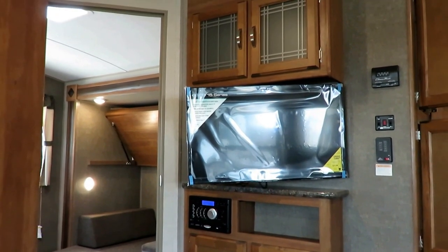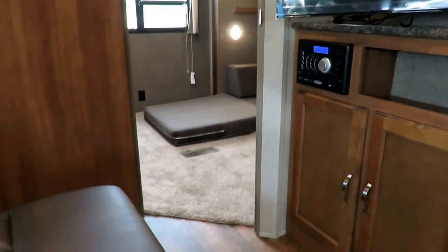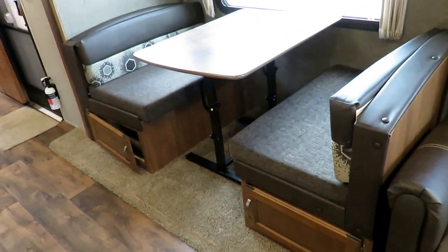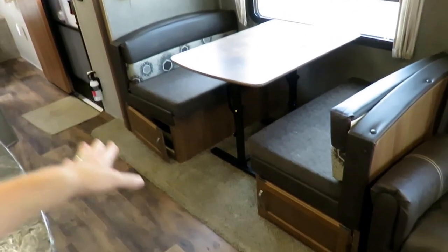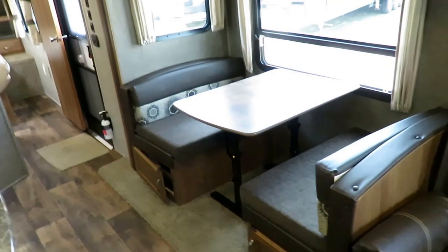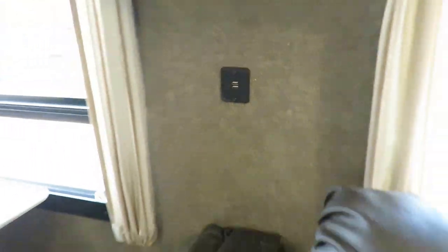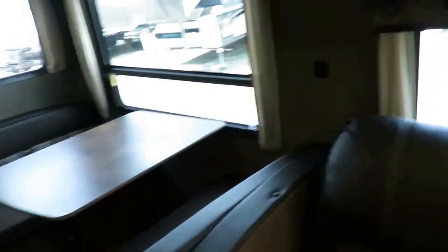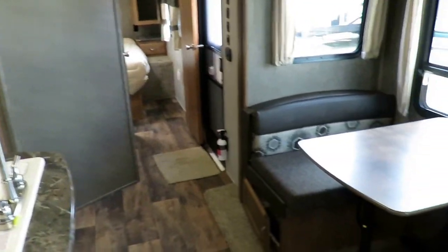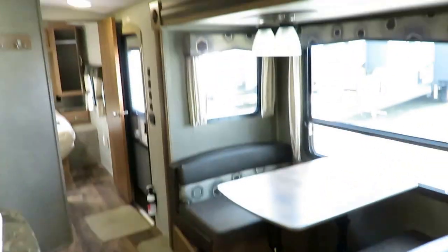Gas and electric water heater. This is a floating dinette table on an elliptical base so it can fold up and fold down — you can use it like a coffee table in front of your theater seat, or take it outside as a picnic table. There are USB outlets in the slide where you're going to spend most of your time. On a rainy day when you're stuck inside, you've got all the entertainment you need. Storage below the dinette benches with easy-access doors as well.